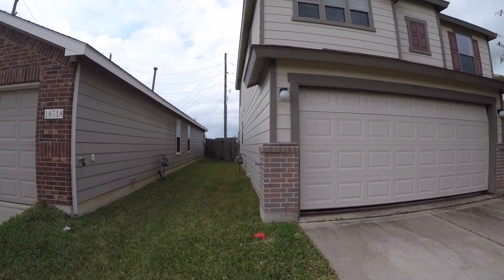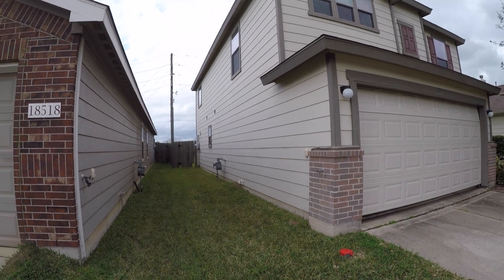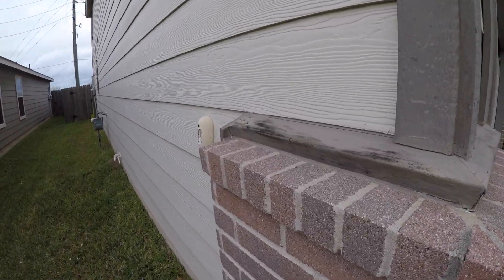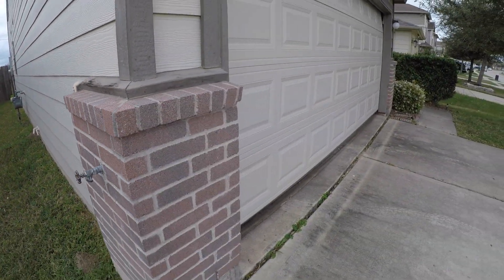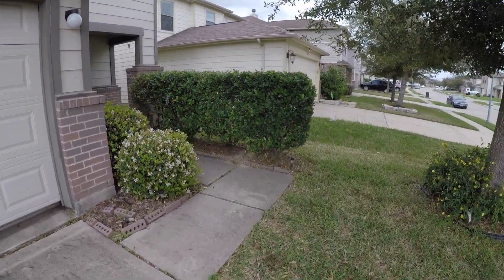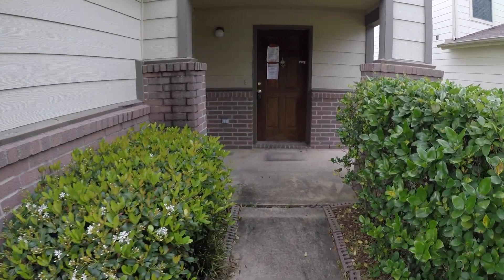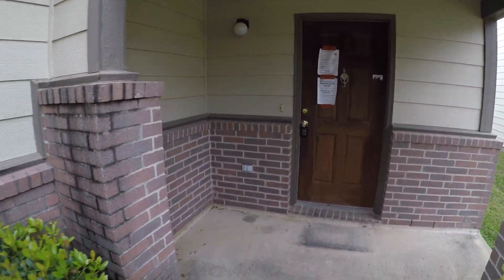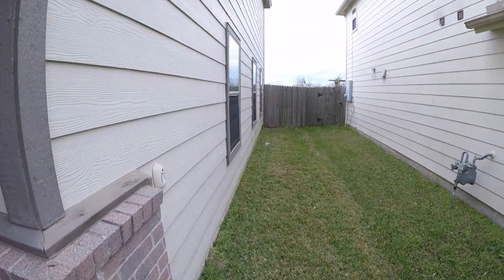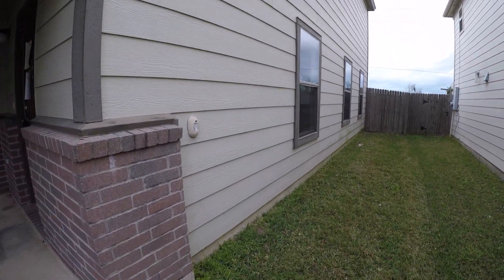Exterior-wise, it's in some pretty good condition and doesn't really need much. Maybe fix a little bit of that fence, and come through and paint some of the wood trim — there is a little bit of water damage there. But this is a relatively newer neighborhood, and they're still building some new homes right around the corner. You have some landscaping up here and a cute little front porch. Pretty standard on the side of the home.